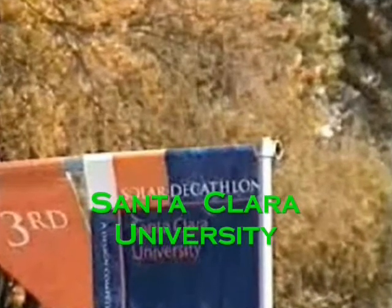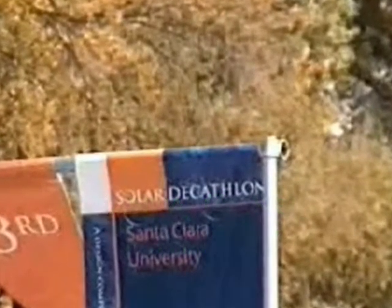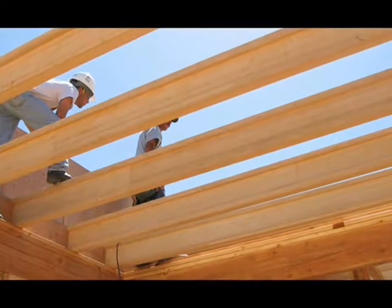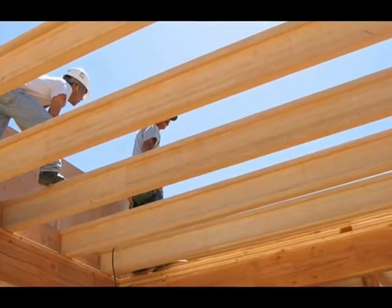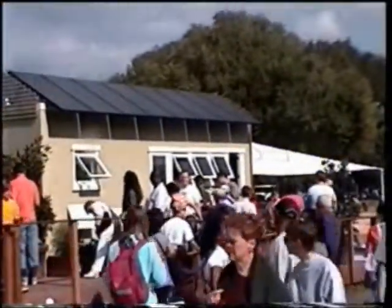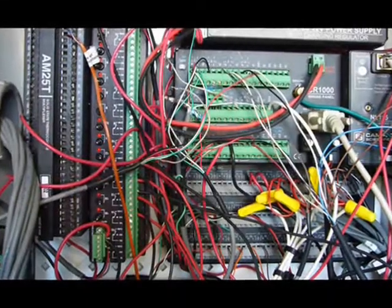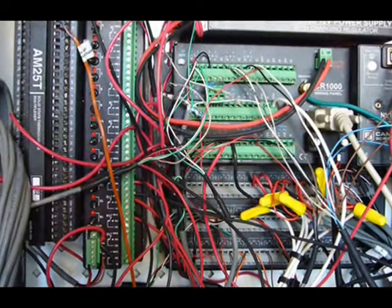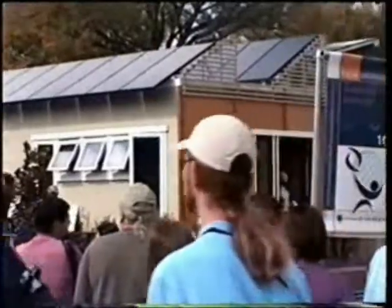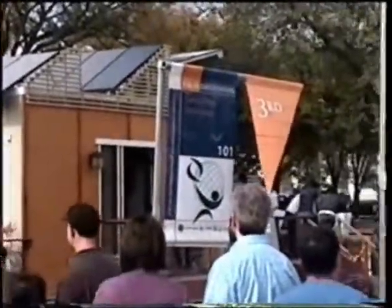Santa Clara University came in third place this year. The home features bamboo I-joists. Bamboo is a renewable and sustainable source of lumber, and this home is the first use of bamboo as a structural load-bearing material in the U.S. Automated control systems use 30 sensors to examine and adjust the temperature, lighting, and humidity of the building to maximize energy efficiency in relation to the outdoor weather conditions.